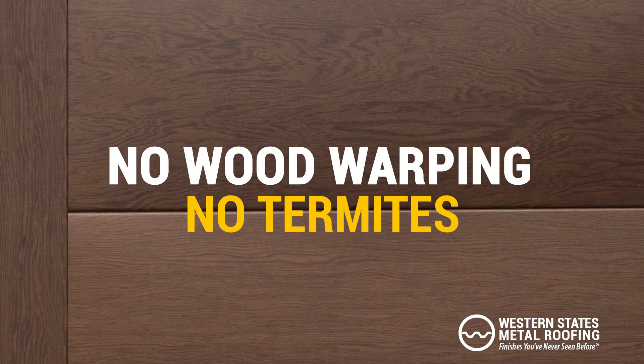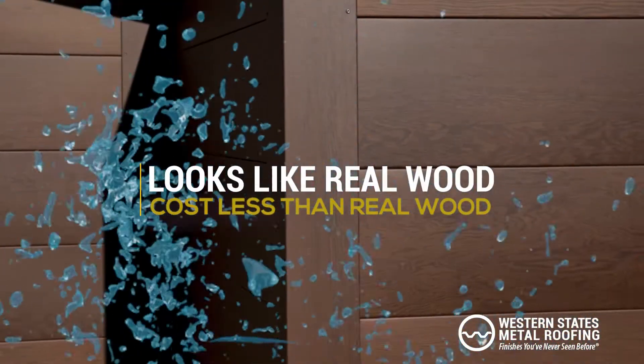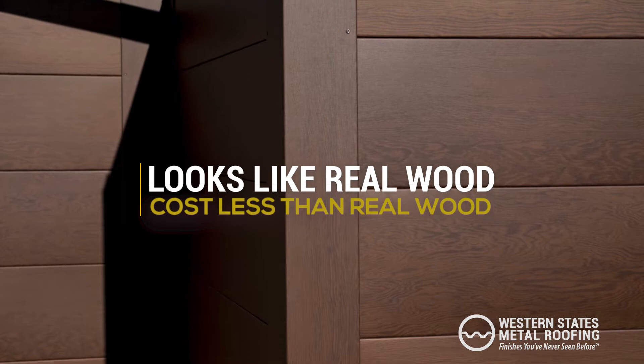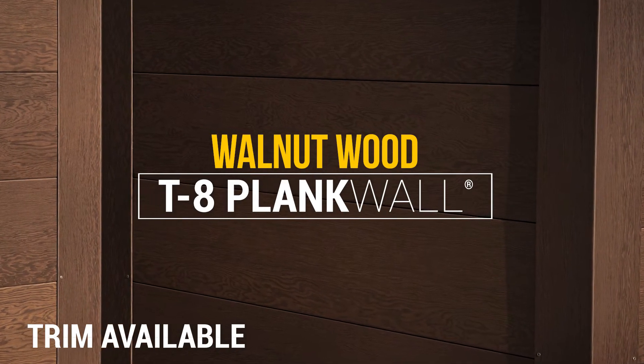With an 8-inch width to resemble real wood planks, T8 Plank Wall is a cost-saving alternative to authentic wood. Request a free quote today, visit WesternStatesMetalRoofing.com.